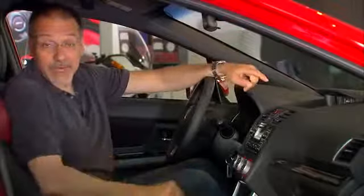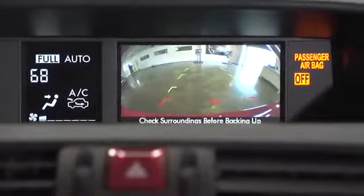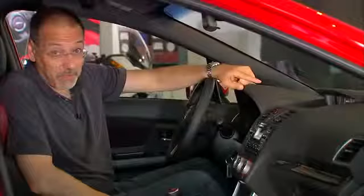That same little screen also displays your standard rear camera. I'm pleased that it's there and that it's standard, but it's rather far and rather small to be as effective as I'd like it to be.